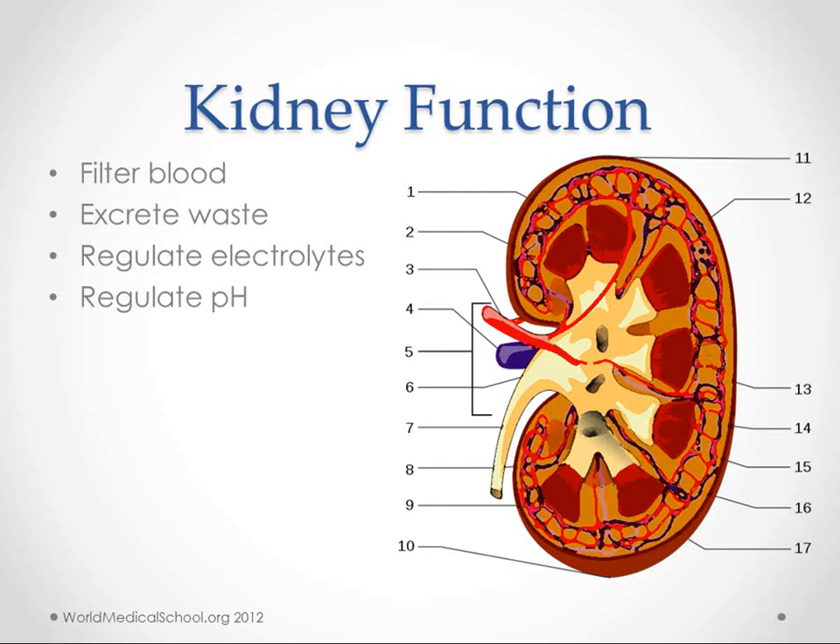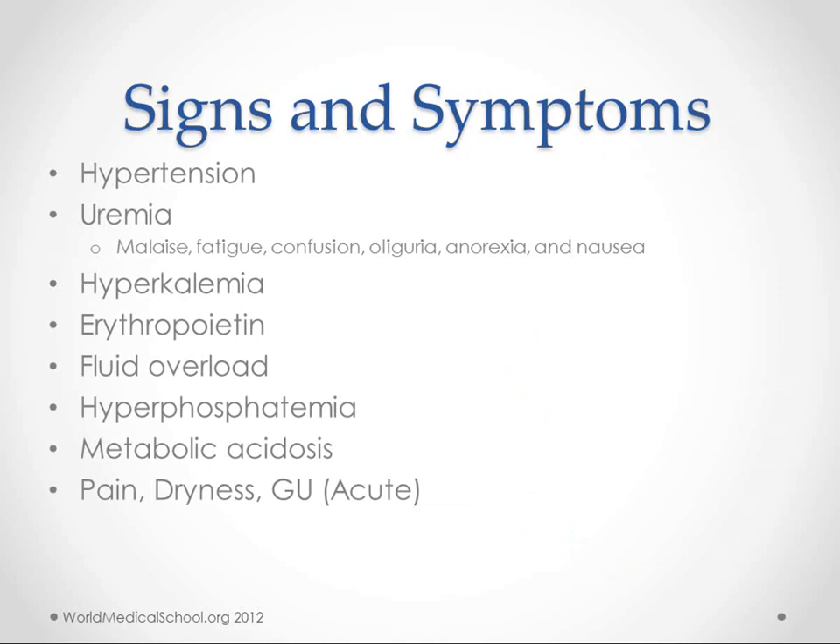If our kidney is not working, some of the signs and symptoms we might see include hypertension. If we're not getting rid of enough sodium and water, we can get too much fluid on board, we can get hypertensive, and we can get fluid overload.